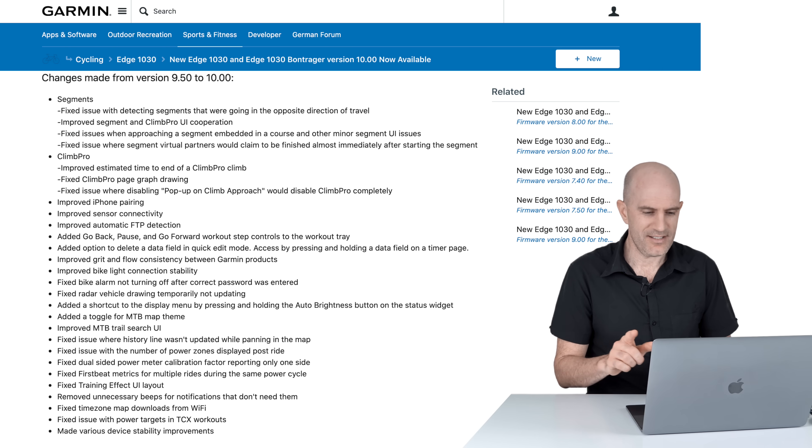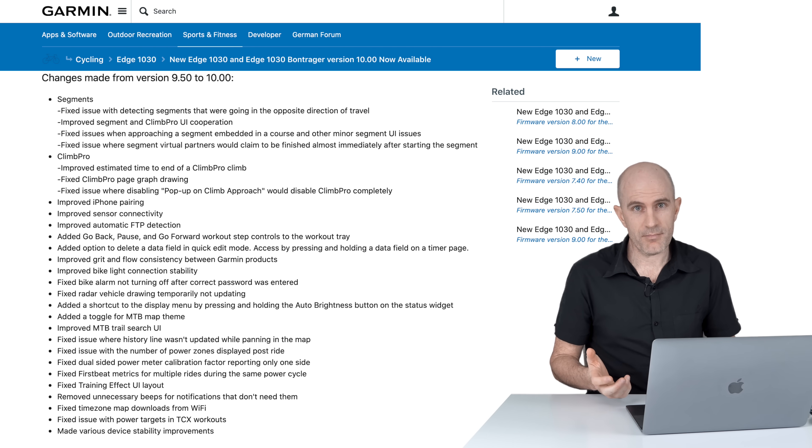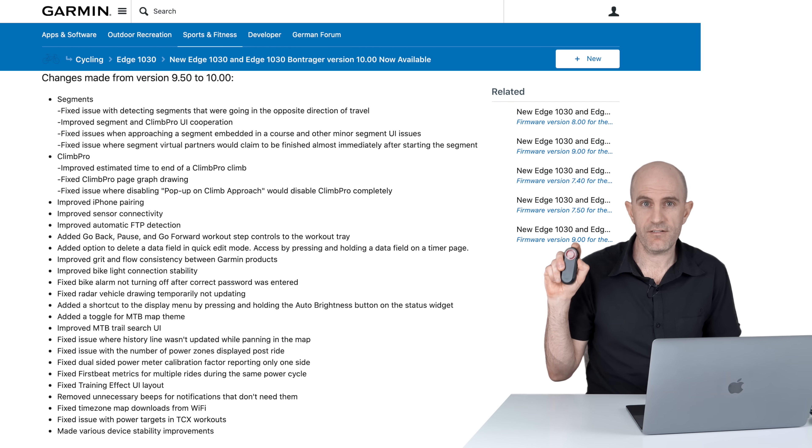I think they need to add data fields as another shortcut — maybe the next update will see that. Also improved grit and flow consistency between Garmin products, so if you go full send on a mountain bike or a gravel bike, that will be more consistent.